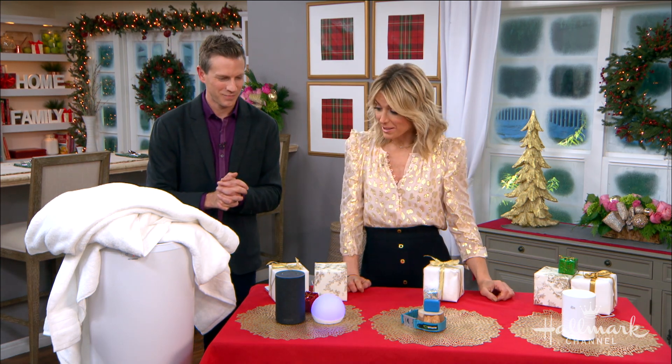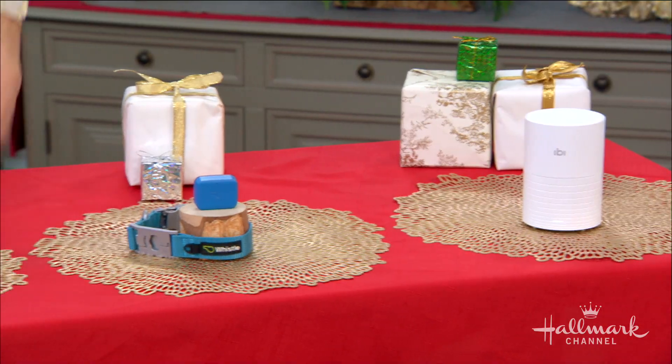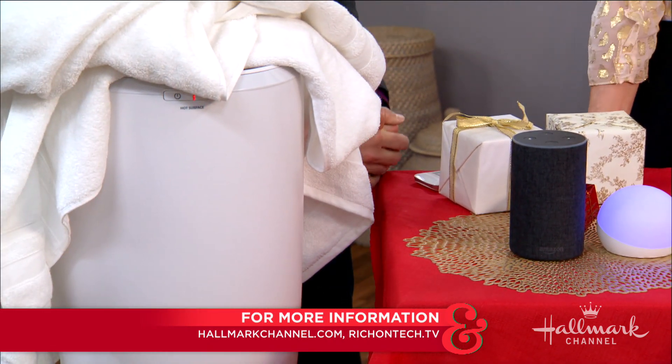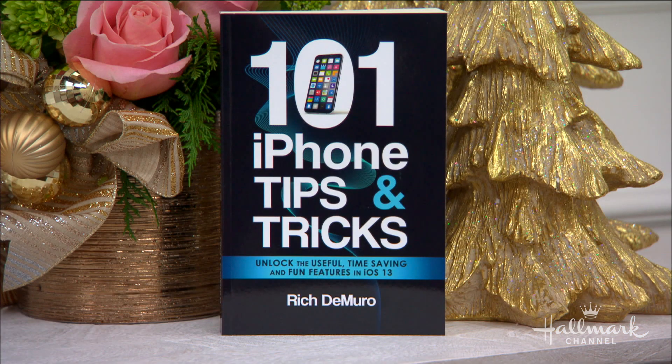Rich, thank you so much for helping us out and bringing us all these amazing gadgets. I know what everyone in my life is getting now — you just made my shopping easy. For more information, head over to hallmarkchannel.com. And if you're looking for the perfect stocking stuffers, be sure to pick up a copy of Rich's book, 101 iPhone Tips and Tricks, wherever books are sold.